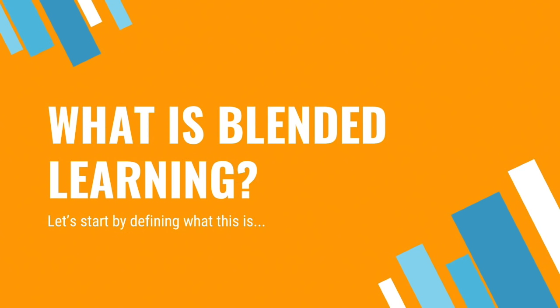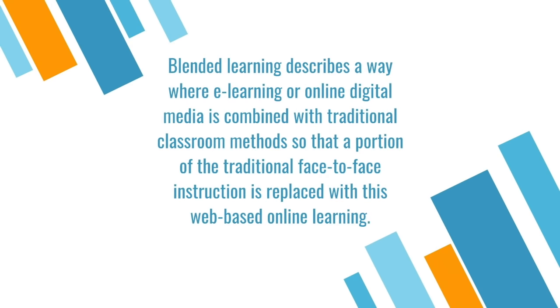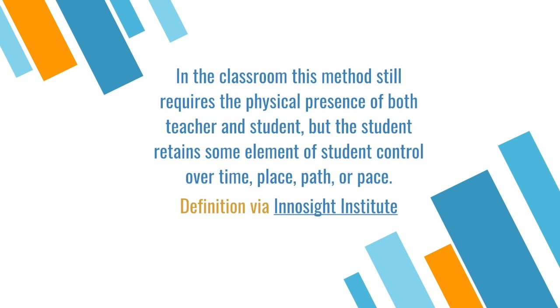I'm here to talk to you about blended learning. What is blended learning? Blended learning describes a way where e-learning or online digital media is combined with traditional classroom methods so that a portion of the traditional face-to-face instruction is replaced with web-based online learning. This method still requires the physical presence of both the teacher and student, but the student retains some element of control over time, place, path, or pace. This definition is via InnoSight Institute.